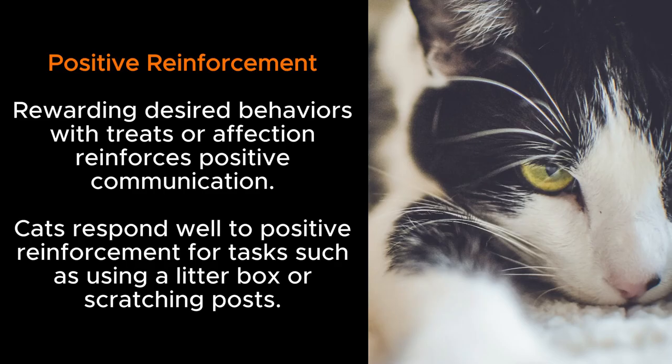Positive reinforcement: rewarding desired behaviors with treats or affection reinforces positive communication. Cats respond well to positive reinforcement for tasks such as using a litter box or scratching posts.